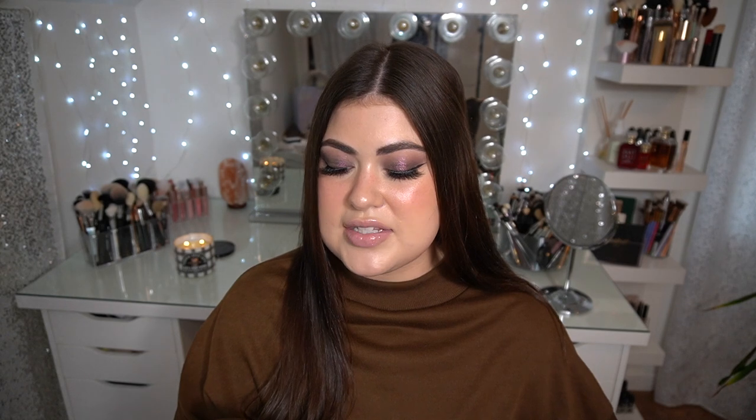$75 just feels so high for a face palette — that's like an exquisite eyeshadow palette price on a face palette. I haven't fully made up my mind on that one. Next up, I talked about this in my recommendations but it's an empty of mine, so I didn't have it to share. It's so good that I'm thinking about picking it up during the sale — it's the Youth to the People Mandelic Acid Superfood Unity Exfoliant, kind of like a liquid exfoliant toner. It's $38.